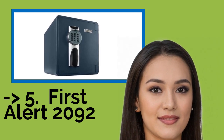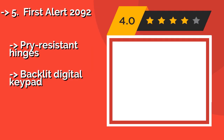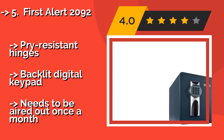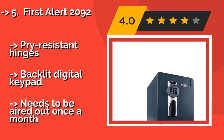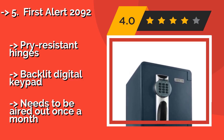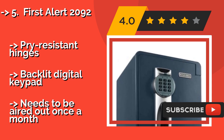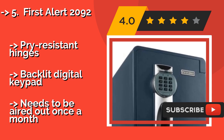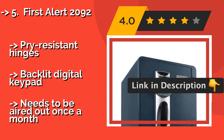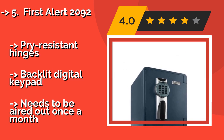For reliable protection against theft and the elements, the First Alert 2092 at approximately $303 is waterproof and fire-resistant up to 1700 degrees. This sturdy model is built to last with four locking bolts and offers a lifetime after-fire replacement guarantee. It features pry-resistant hinges and a backlit digital keypad.